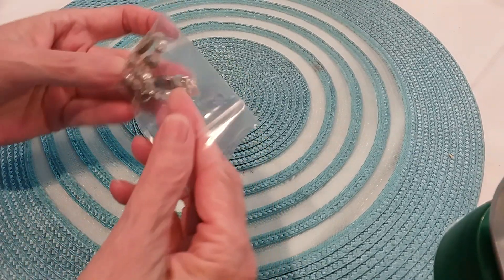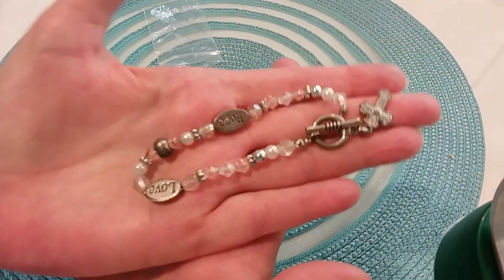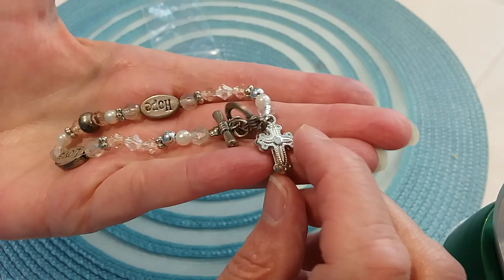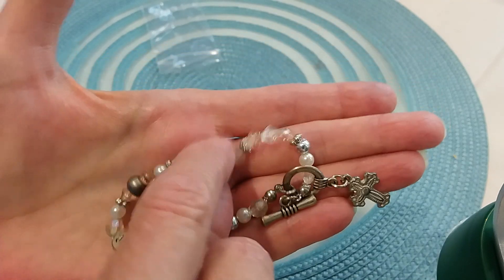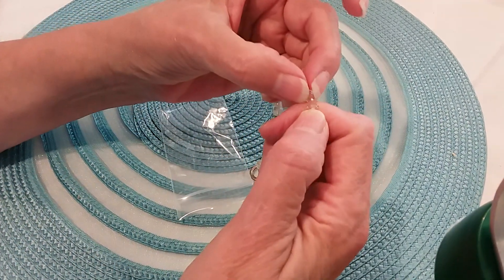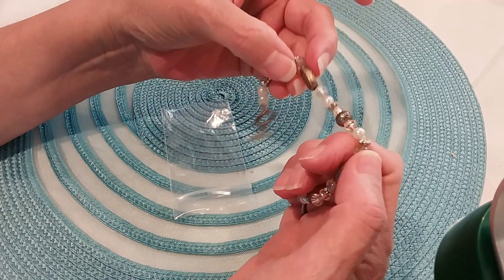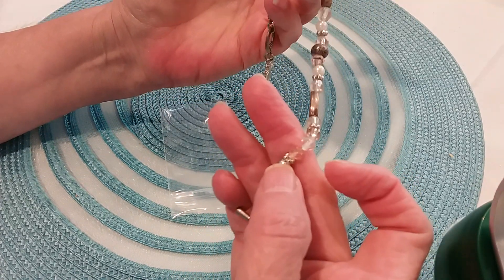Yesterday we had a lot of thunderstorms — it was a crazy day. Here's a little bracelet with a toggle clasp. You've got 'hope,' 'love,' and a cross — it's all in great shape. These beads feel acrylic, then you have little pearl beads and some metal bead stations here.